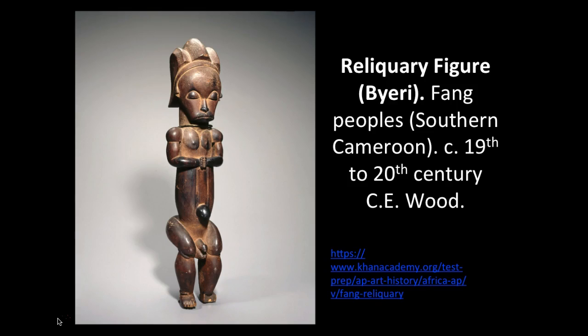The function remains largely the same, so the reliquary figure exists both in European and African societies, which I think is pretty cool. This reliquary figure is called Byeri, and it's from the Fang peoples. They are from southern Cameroon, and it dates from the 19th to the early 20th century. It's made out of wood, and this one is in the Brooklyn Museum.